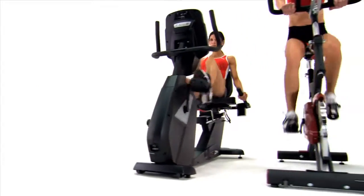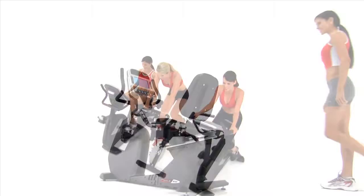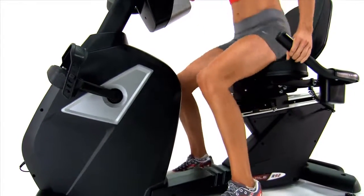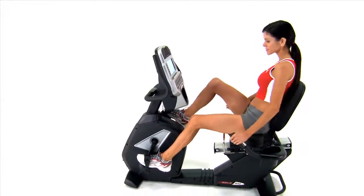Using only premium components, we focused on ergonomic design without giving up stylish appearance. For example, our recumbent bike features a walkthrough design with an easy to adjust seat, so you can get started quickly and comfortably.